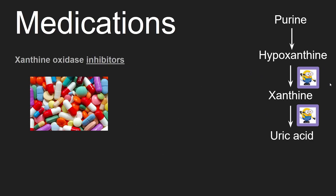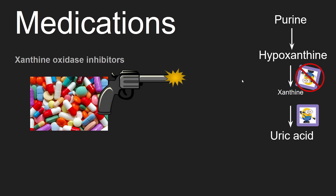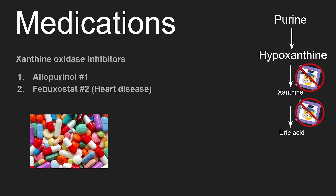Xanthine oxidase inhibitors prevent purine from becoming uric acid by stopping xanthine oxidase. Two xanthine oxidase inhibitors that are used are allopurinol and febuxostat. Febuxostat is used second because it increases a person's risk of heart disease.